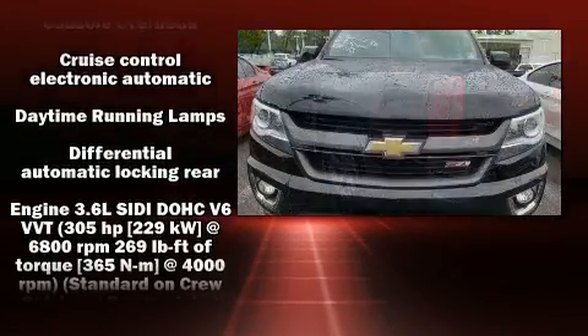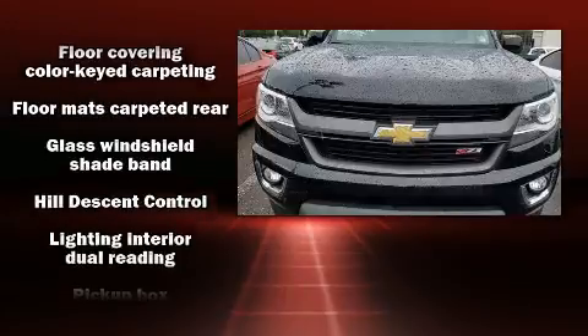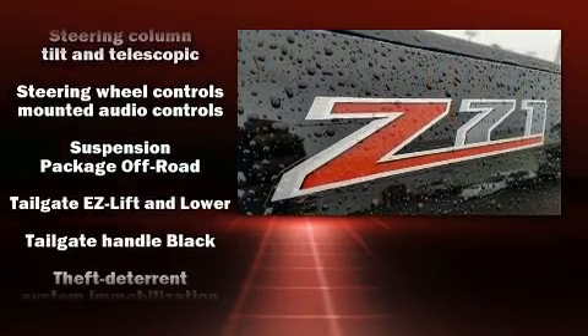Safety equipment has been integrated throughout, including dual front impact airbags with occupant-sensing airbag, head curtain airbags, traction control, a panic alarm, OnStar, and four-wheel disc brakes with ABS.